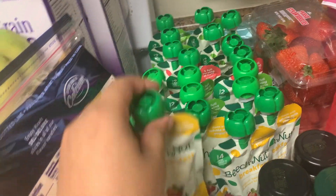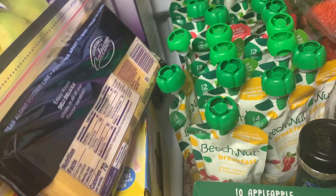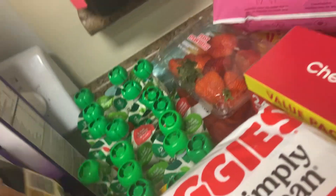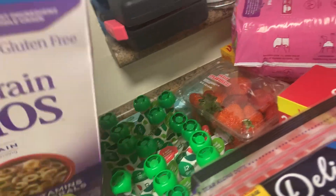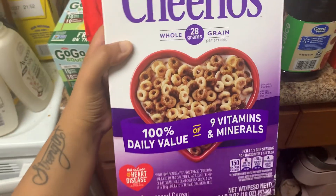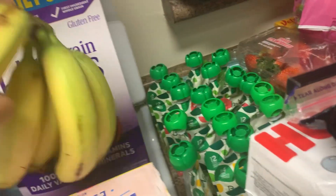And I have these different containers of the different Beech-Nut smoothies — something quick that my daughter can just grab out of the fridge herself as a little snack. I have this cheese, and I have these multi-grain Cheerios. I heard that these were really really good — this is my first time trying them, so I'm interested to see how I like it and I'll definitely let you guys know.